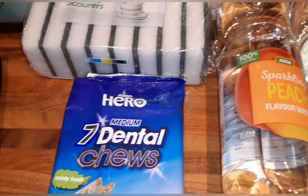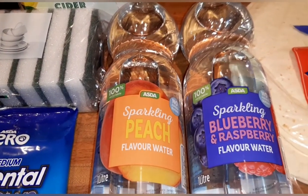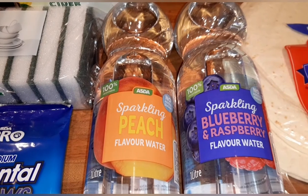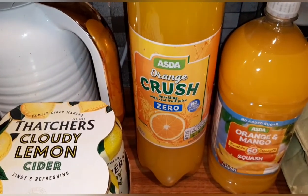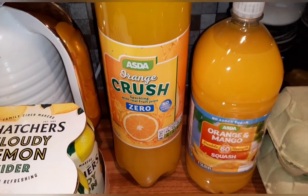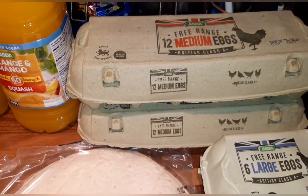I've got some Dentil juice for Molly, a bottle of sparkling peach flavored water, and sparkling blueberry and raspberry flavored water — because there's no added sugar these are free. Orange Crush Zero and orange and mango squash — again no added sugar so they are both free.